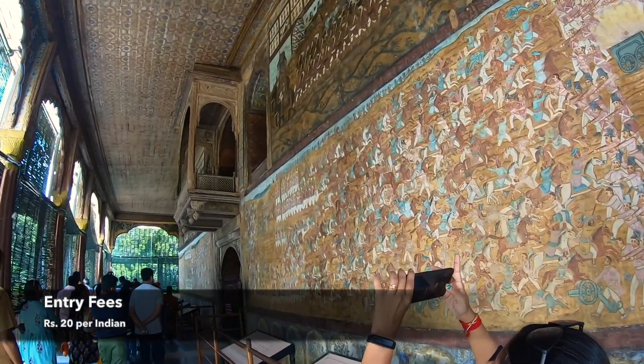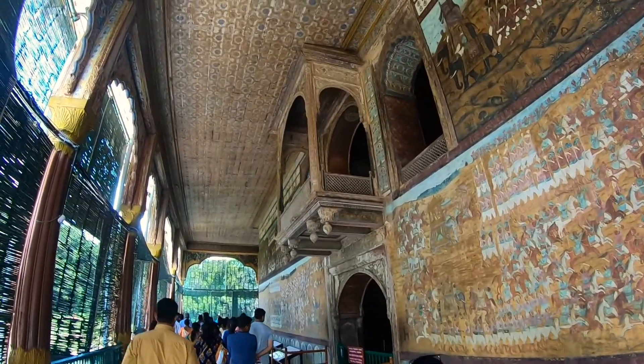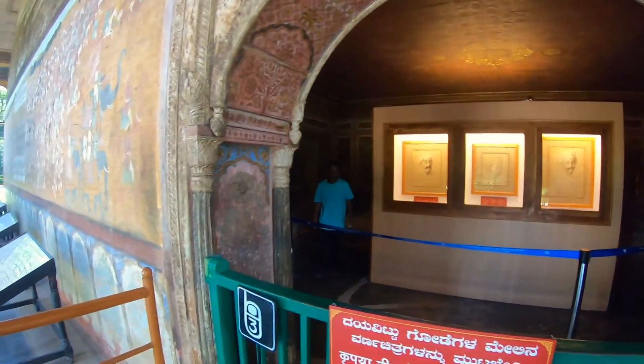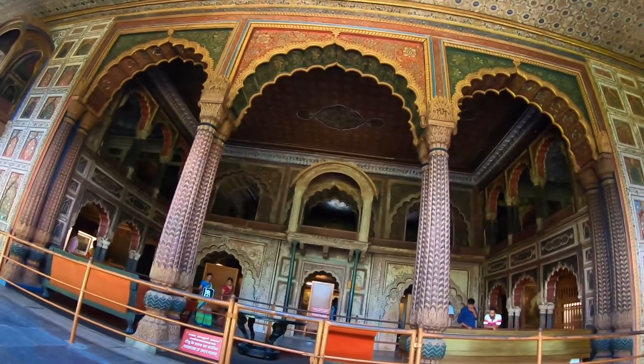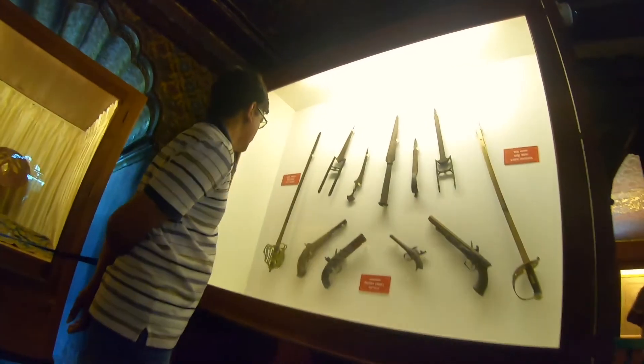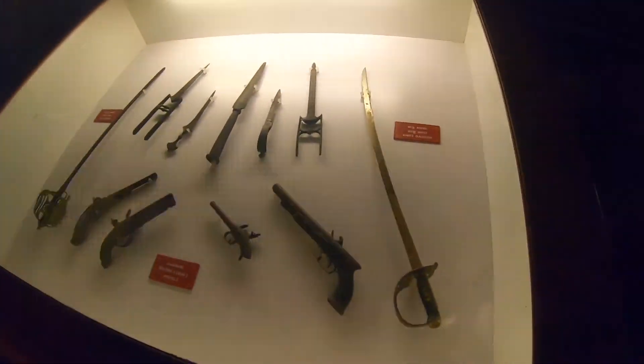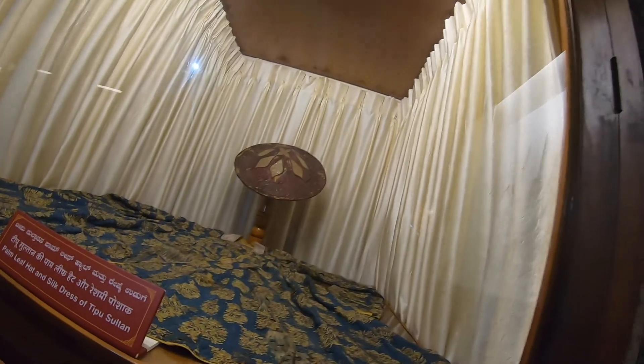This palace was built in 1784 and is made with teak wood — that is the reason why you feel cool inside, which is why people call it the summer palace. There are several paintings of warfare on the walls. Inside glass boxes, you can see weapons, coins, utensils, and clothes used by the Tipu Sultan family.